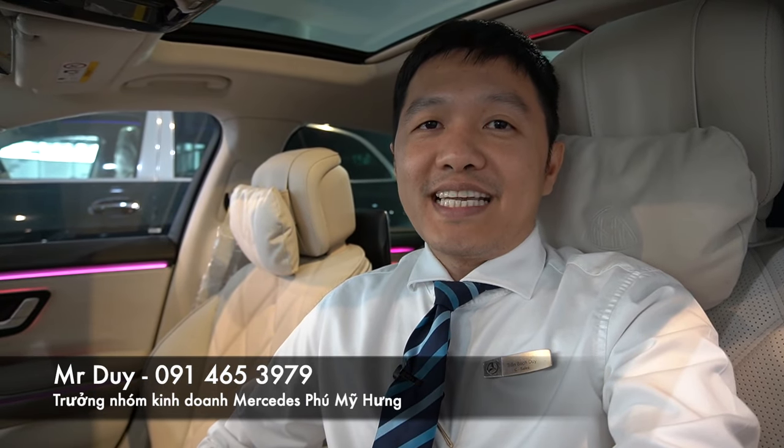Xin chào các bạn, nếu đây là lần đầu tiên các bạn xem video clip của mình thì mình là Duy, chuyên nhóm kinh doanh của Mercedes-Benz Phú Mỹ Hưng.